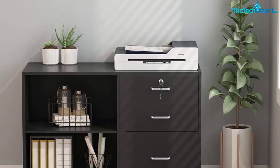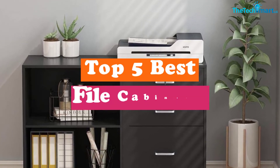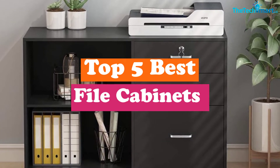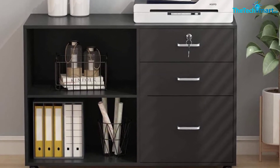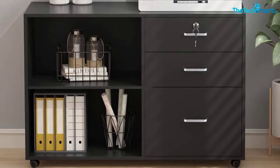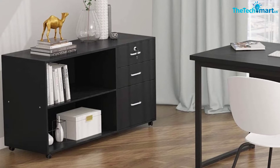Hey guys, in this video we're going to be checking out the top 5 best file cabinets that are available on the market for their true quality. I made this list based on my personal opinion and hours of research, and have listed them based on popularity, quality, price, durability, user opinions, and more.